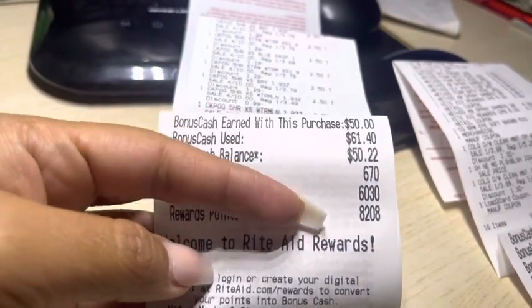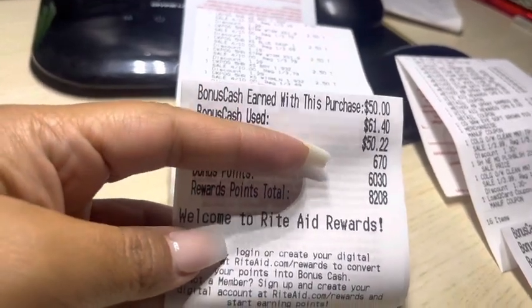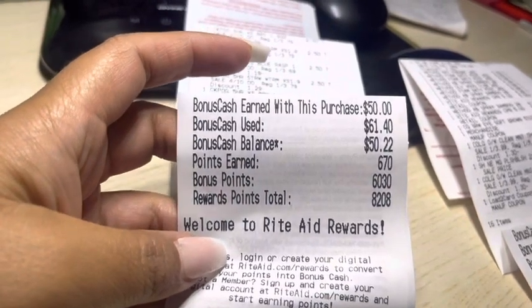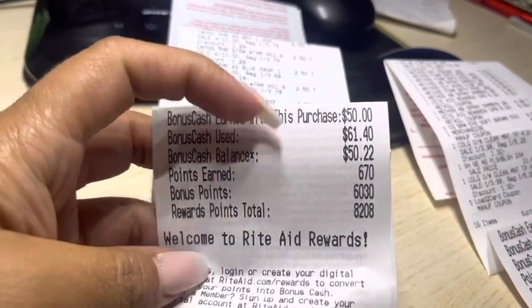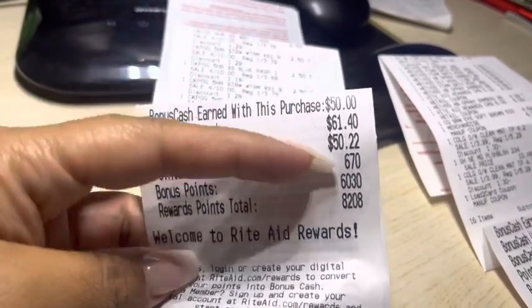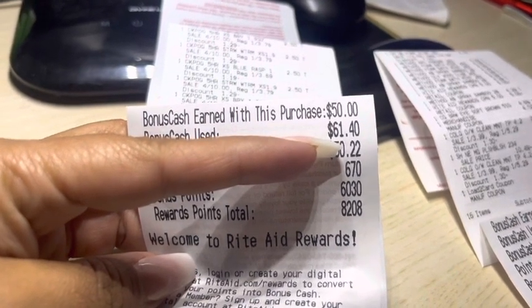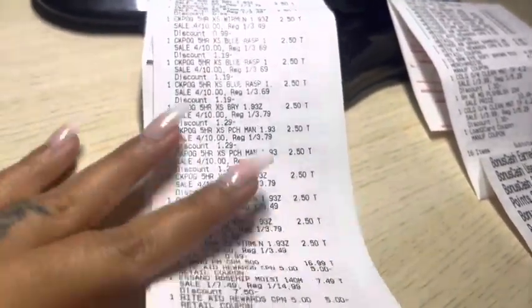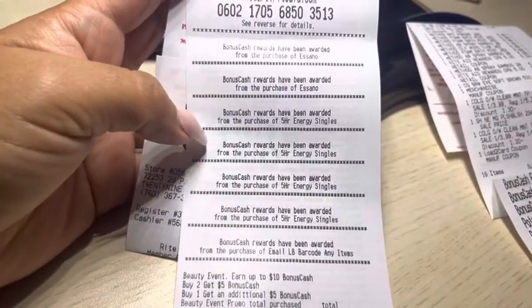Once converted over into bonus cash, I do times that by .002 — that's the best way to figure that out. So that makes that $63.40 back. In the end, after I paid the $61.40, I got the $63.40 back — a $2 moneymaker. All of this was free, plus a bit of a moneymaker. You can check out the bottom of my receipt and see how it all breaks down.